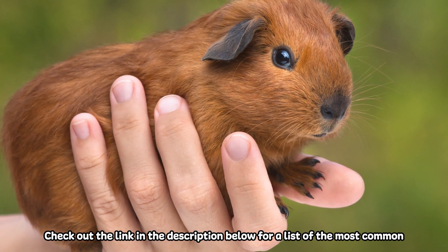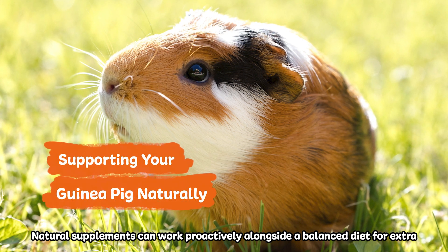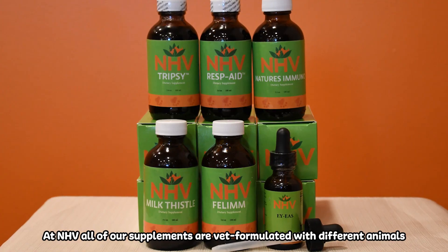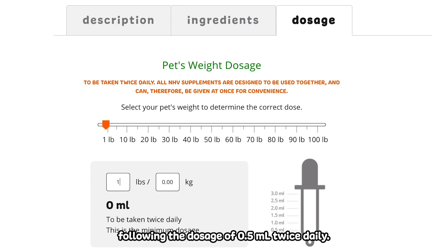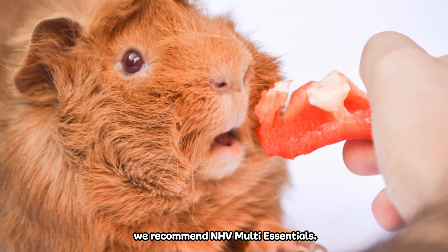Check out the link in the description below for a list of the most common guinea pig diseases. Natural supplements can work correctively alongside a balanced diet for extra support. At NHB, all of our supplements are vet-formulated with different animals' needs in mind. Most of our herbal formulas are safe for guinea pigs following the dosage of 0.5 milliliters twice daily. If you're looking for some nutritional support, we recommend NHB Multi Essentials.